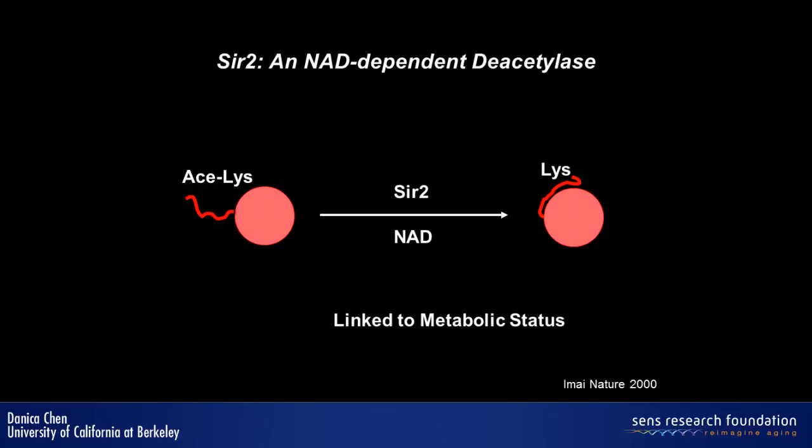We use the SIR2 family as a molecular handle to study metabolism. The SIR2 family has emerged as an important regulator of metabolism because of its unique enzymatic activity. SIR2 has a deacetylase activity that is dependent on NAD, which is an important cellular metabolite, and this really links SIR2 activity to metabolic status.